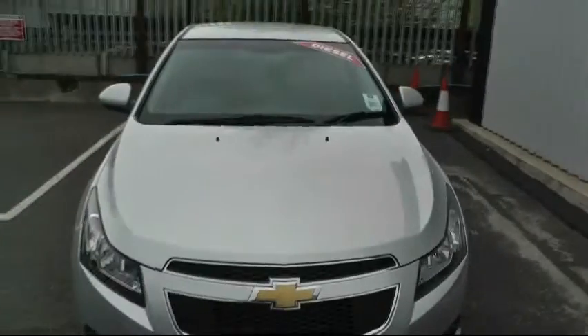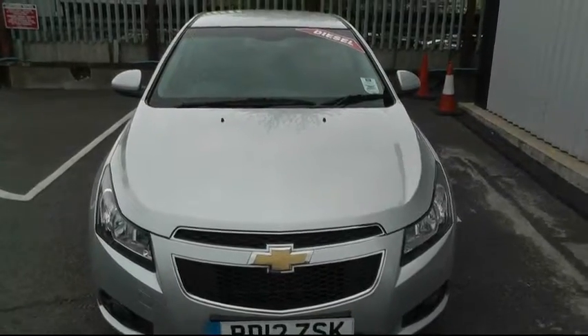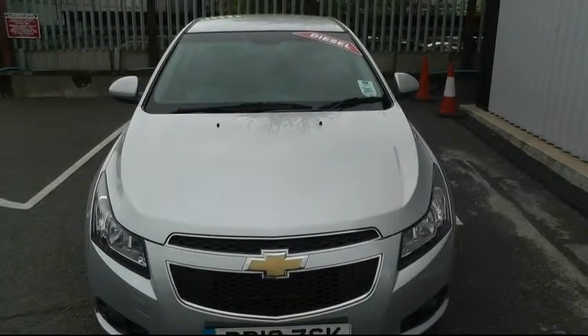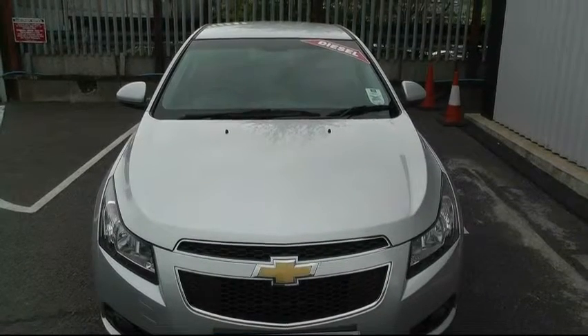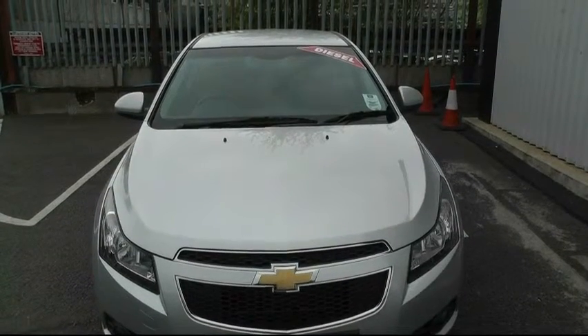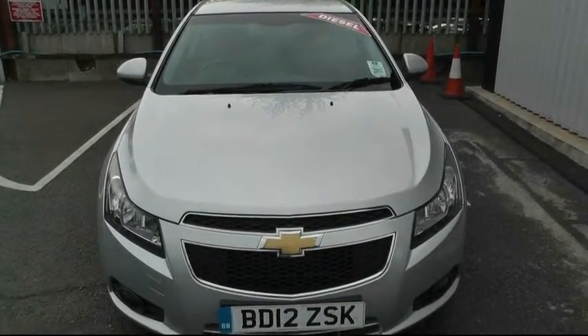If you'd like to make an appointment for a test drive, my name's Phil Betridge — or ask for one of my colleagues. This is Brindley Chevrolet, 57 Bridge Street, Wensbury. The postcode is WS10 0AH and the telephone number is 0121 556 0090.